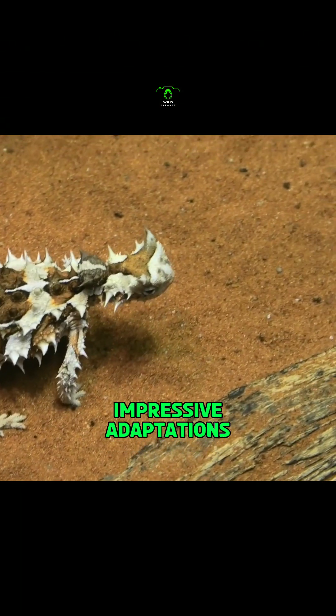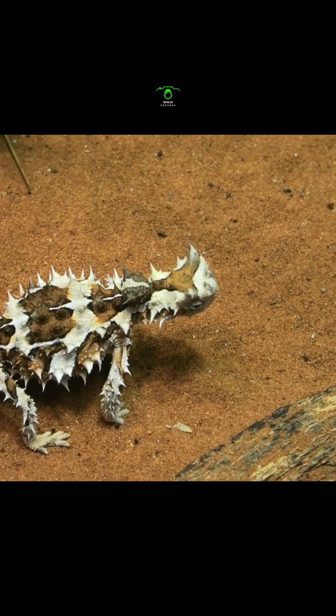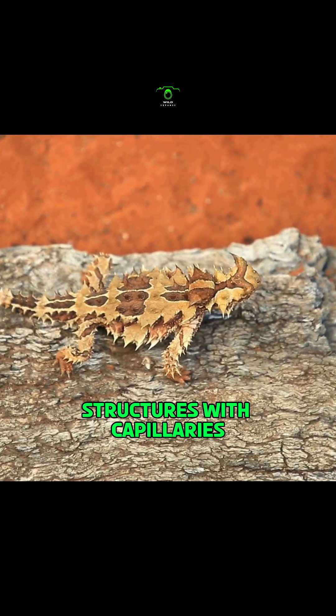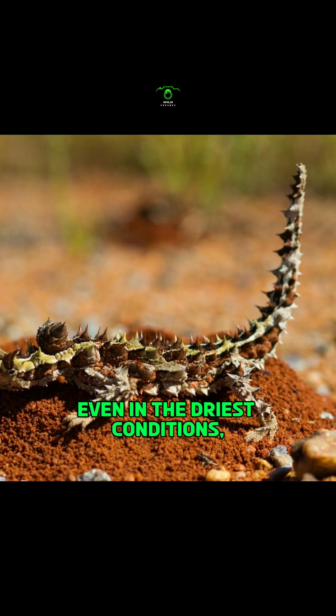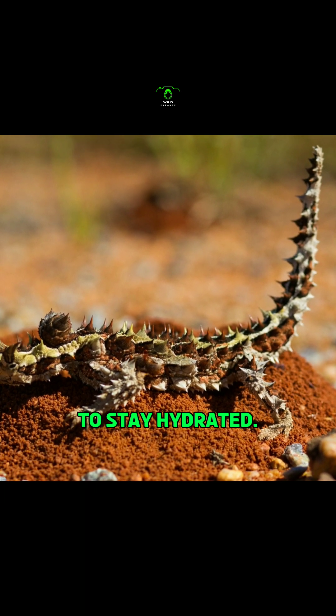One of its most impressive adaptations is its ability to collect water in an environment where it's scarce. The Thorny Devil's skin has hydrophilic surface structures with capillaries that allow it to collect moisture from dew or by simply touching the water with any part of its body. This means that even in the driest conditions, this little lizard can still find a way to stay hydrated.